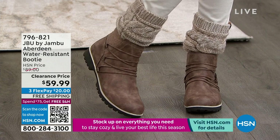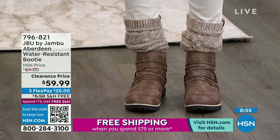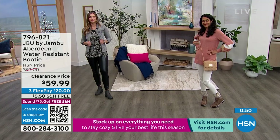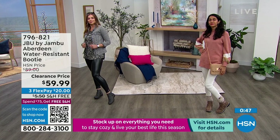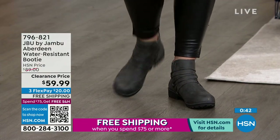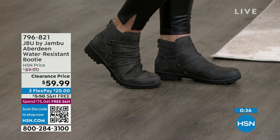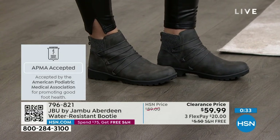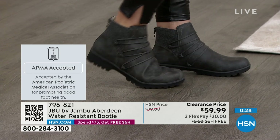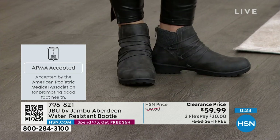This is about durability. The grip on the bottom is ready to take you through all the different elements — whether it's a gravel road, concrete, or snow packed. The water resistancy, the American Podiatric Medical Association approval — and it's easy to get in and out, remember that 10-inch opening on the top. Once you unzip it, you can slide in, get that comfort, zip it up, and out the door you go. That's the Aberdeen.